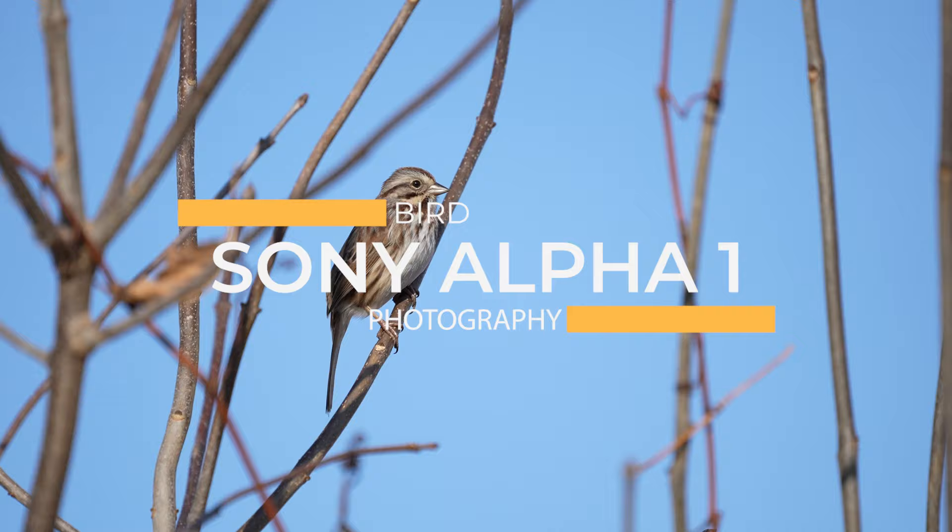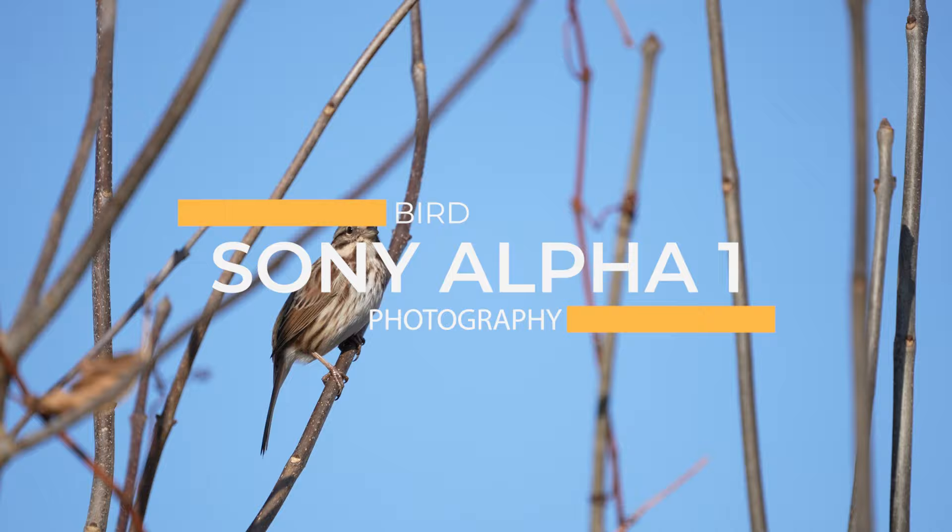You've seen it all over the internet and it's true — the Sony a1 is an awesome camera that's on another level. But there's one thing I learned on my very first day that I wasn't ready for.